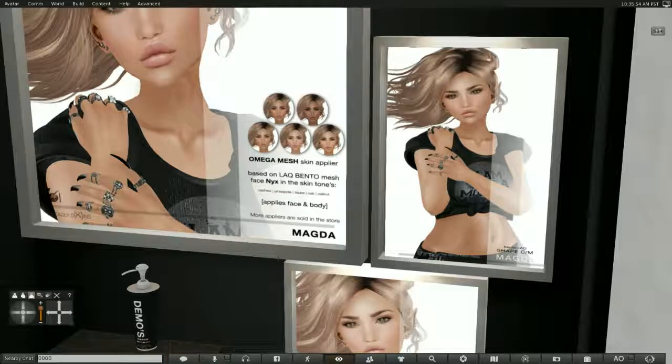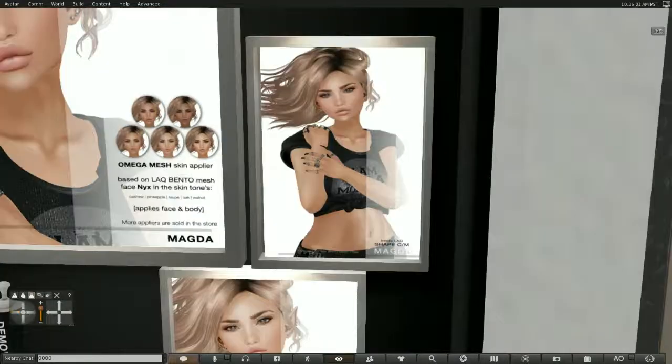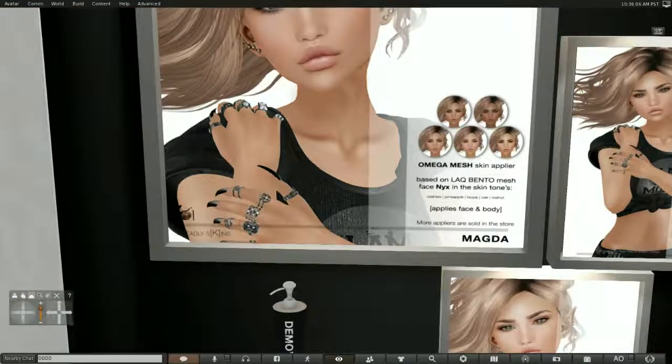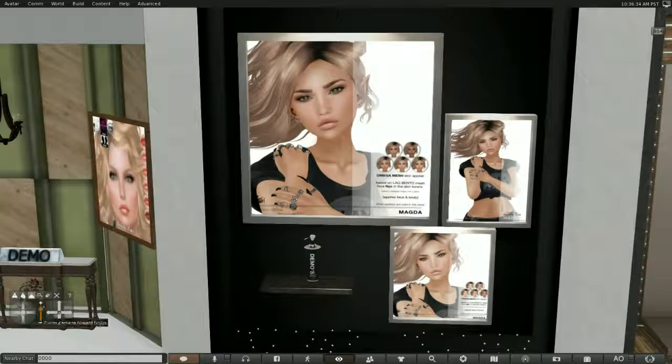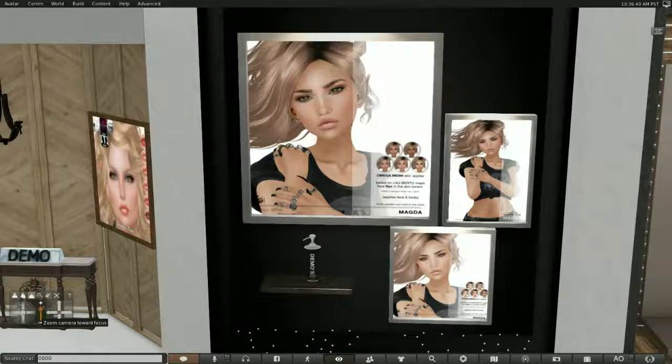This is a skin — Seven Deadly Skins. It's an Omega Mesh Applier based on the LAQ Bento Mesh Face NYX. If you have that and you'd like this skin, you can pick it up here. I would try the demo first, since I'm not sure if it would fit any other skins. There is a demo here, so if it fits you and you like it, I'd buy it.